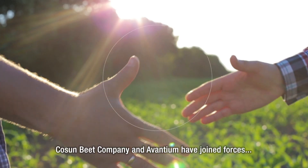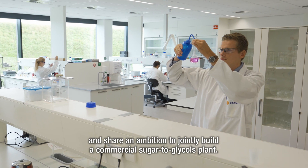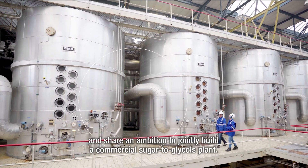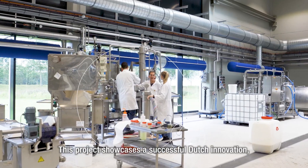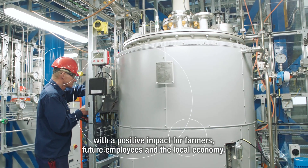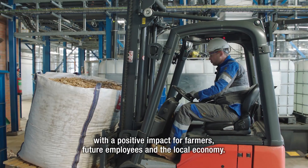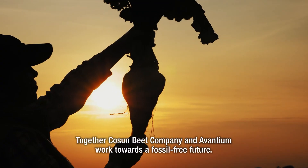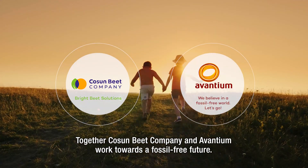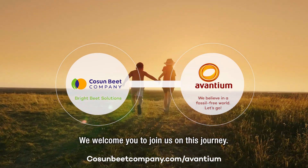Cosun Beet Company and Avantium have joined forces and share an ambition to jointly build a commercial sugar-to-glycols plant. This project showcases a successful Dutch innovation with a positive impact for farmers, future employees and the local economy. Together, Cosun Beet Company and Avantium work towards a fossil-free future. We welcome you to join us on this journey.